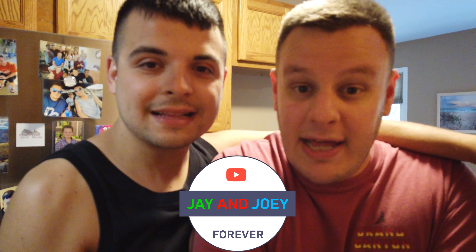Thank you guys so much for continuing to like, share, and subscribe to our channel. Even though we took about a five or six month break, our subscribers have gone up — we're at 460 now. We're still loved. Thanks for hanging out with us. I'm Jay, I'm Joey, and together we are Jay and Joey. Thanks for watching.